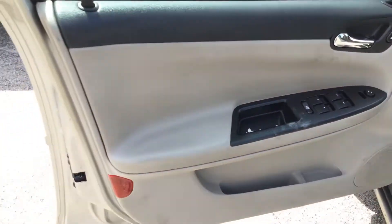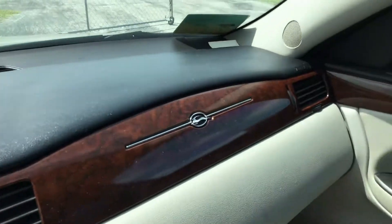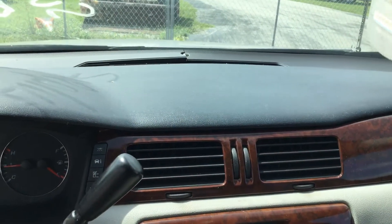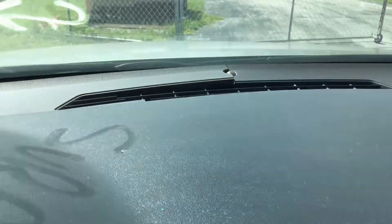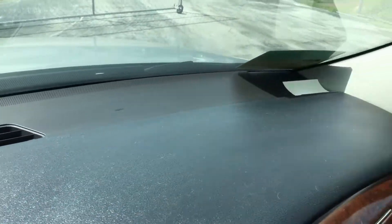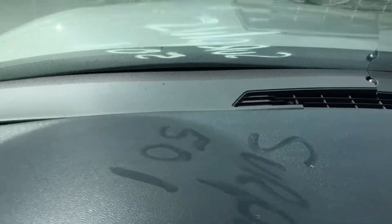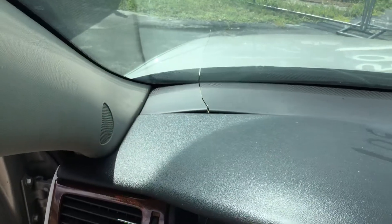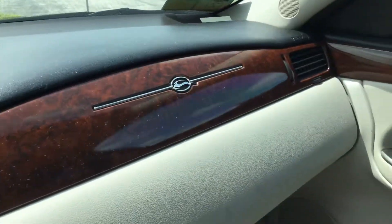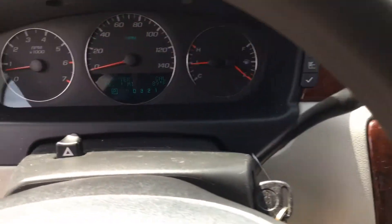Door panels are nice. The dashboard is not cracked. AC is cold. The trim behind the dash panel is cracked — that's the plastic trim where the defrost vent is. But the actual dash pad is not cracked. The radio bezel looks good and the radio and AC controls are in place.